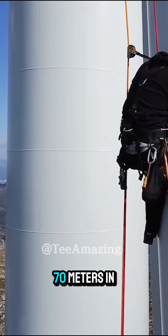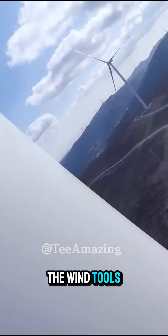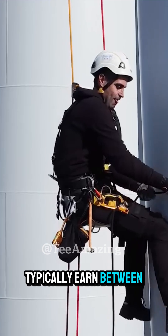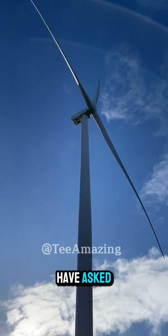Engineers must dangle 70 meters in the air just to repair the blades, swaying with the wind, tools in hand. In the US, these engineers typically earn between $50,000 and $70,000 a year. But here's a question you might have asked: why do turbine blades spin so slowly?